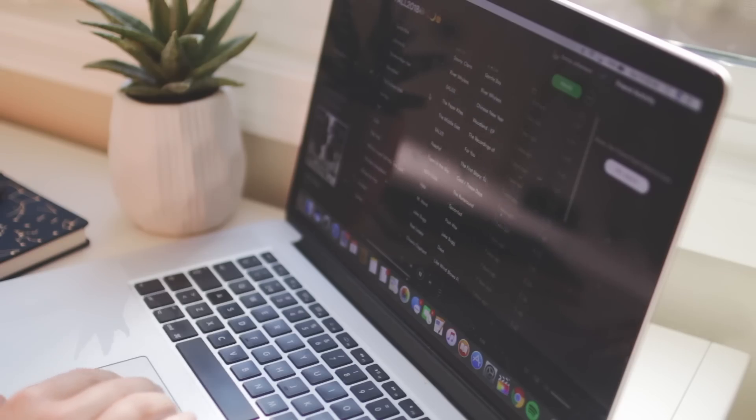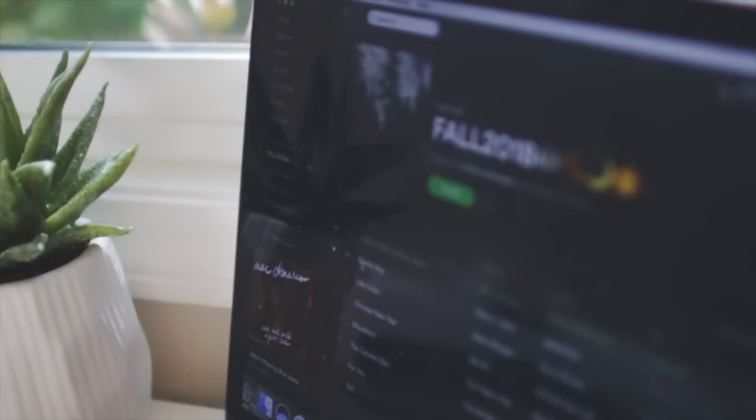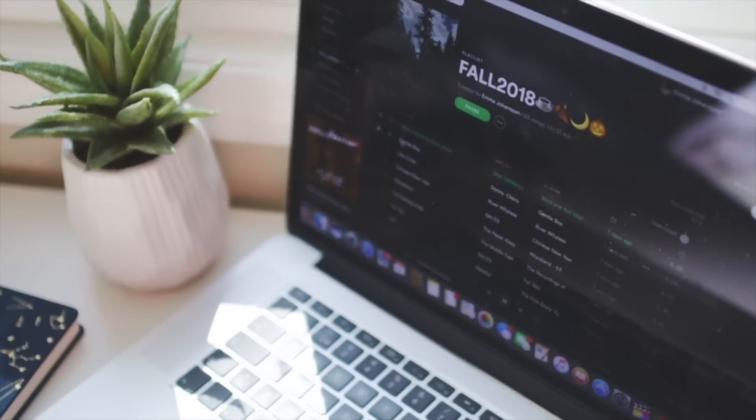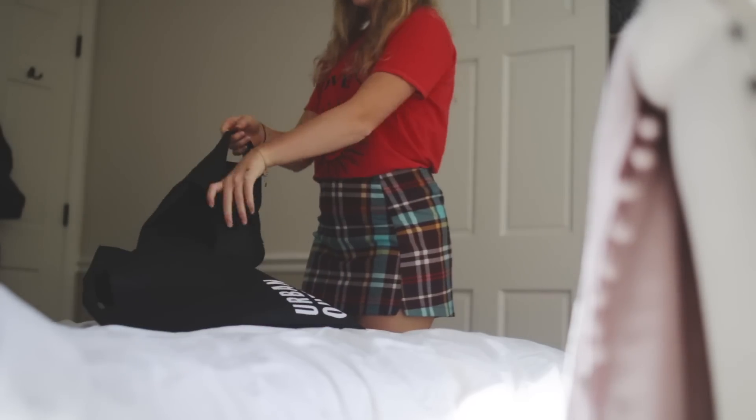First things first: play some fall music. This step is obviously so important — but no, I just think that fall music really puts you into the fall mood. Next up, you need to get some fall clothes.